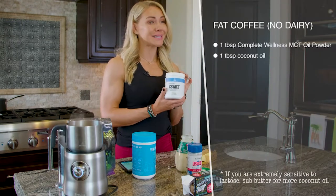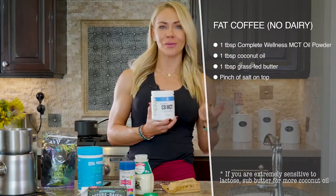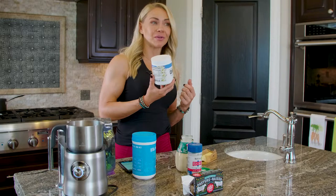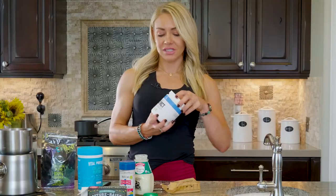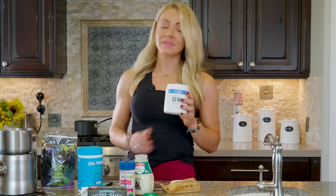For the no-dairy fat coffee, you're going to use Complete Wellness MCT oil powder. I like the MCT oil powder because it's sweetened with stevia — so instead of just having oily coffee, this makes it creamy. It kind of doubles as a creamer. It's vanilla-flavored and sweetened with stevia, which is a good healthy sweetener. I use this every single day in my coffee.